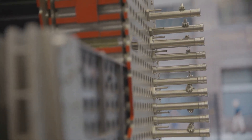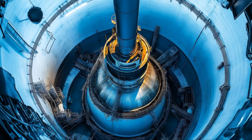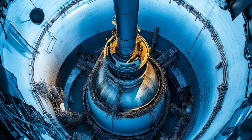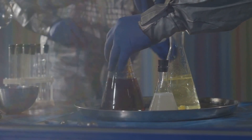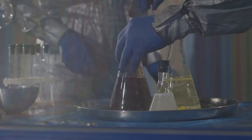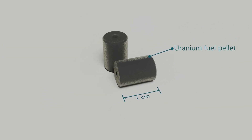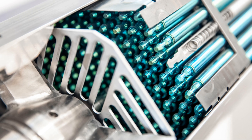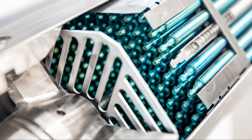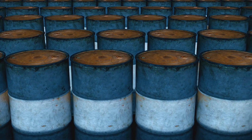Now that we have enriched uranium, it's time to turn it into fuel for nuclear reactors. This involves converting the enriched uranium into a form suitable for use in fuel rods. The first step is to convert uranium oxide into uranium hexafluoride (UF-6), a gas at relatively low temperatures. The UF-6 gas is then used to produce uranium dioxide (UO2) powder. This powder is pressed into small cylindrical pellets, which are then stacked and sealed inside metal tubes called fuel rods.